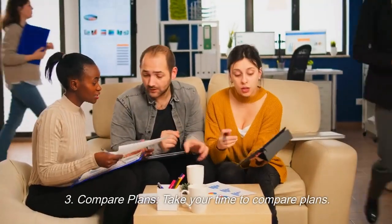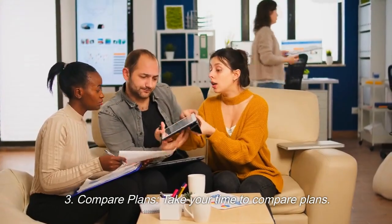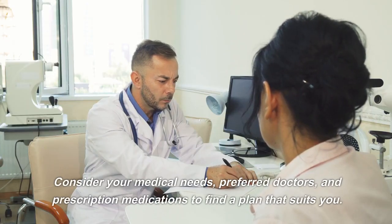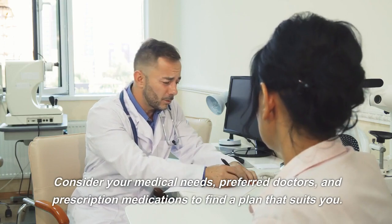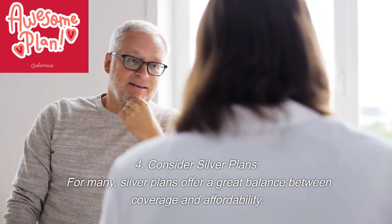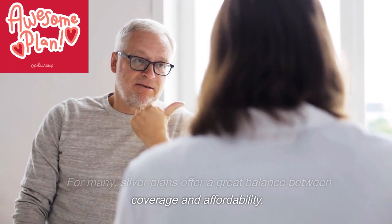Third, compare plans. Take your time to compare plans, considering your medical needs, preferred doctors, and prescription medications to find a plan that suits you. Fourth, consider silver plans. For many people, silver plans offer a great balance between coverage and affordability.